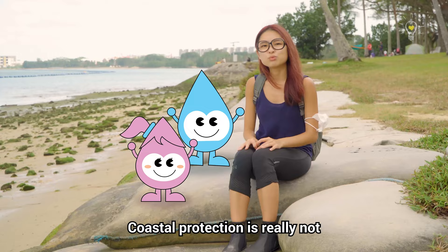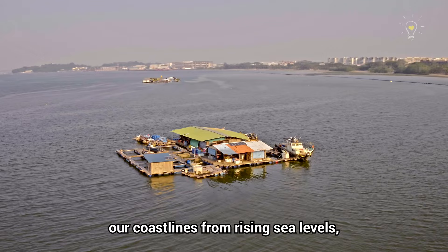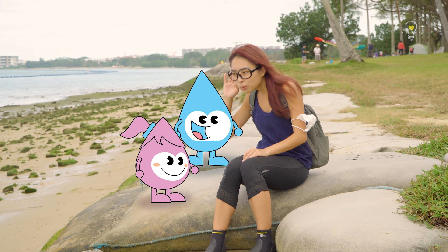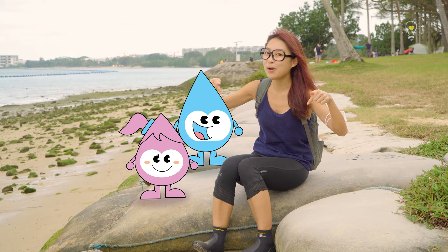Coastal protection is really not an easy task to undertake, especially for an island like Singapore. But the reality is, we have to protect our coastlines from rising sea levels and we have to do it now. Water Wally and Sally just told me they have a new water club for kids under the age of 12, where they can learn what Singapore is doing to protect our coastlines while ensuring water sustainability for all of us. I'll put the link in the video caption below. Hope you guys enjoyed today's marine treasure hunt with our little friends here!